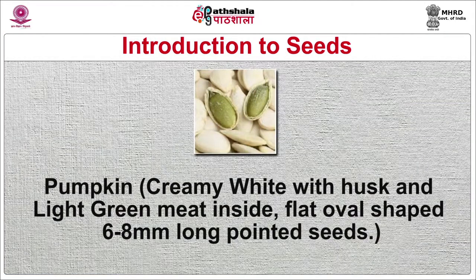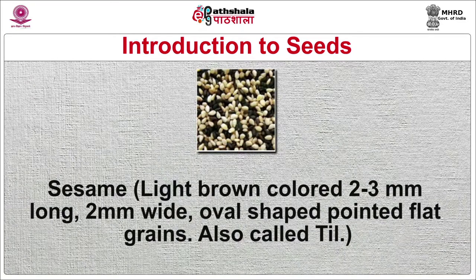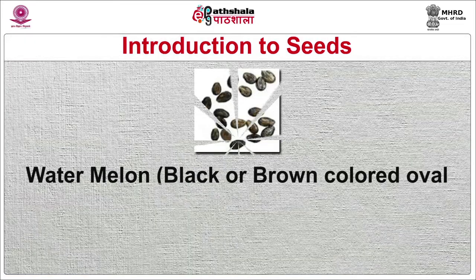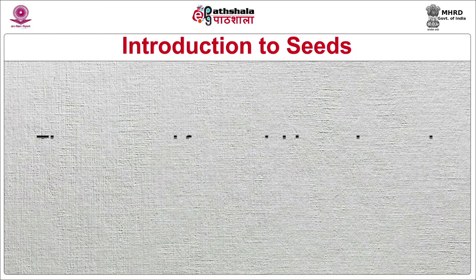Pumpkin seeds are creamy white with husk and light green inside, flat oval-shaped, 6–8 mm long and pointed. Used extensively in the US, Mexico, Europe and Africa as a roasted snack or in cooking. Sesame seeds are light brown, 2–3 mm long, 2 mm wide, oval-shaped, pointed and flat, also called til. They are used as toppings on buns and breads. In Japan, unhusked seeds are used in gomashio, a seasoning for rice. In India, roasted seeds are mixed with jaggery and rolled into balls or stuffed in flat bread, or mixed with paprika to make malagaya. Watermelon seeds are black or brown, oval-shaped and flat when unhusked, and creamy white when husked. They are used for garnishing cakes and breads, in salads and in preparing white gravies.